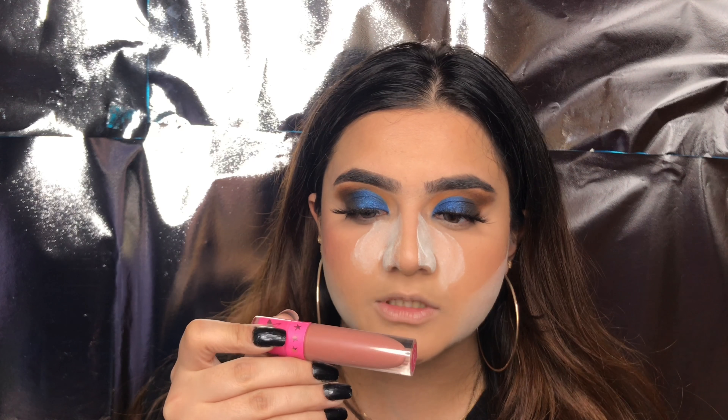Let's apply my Jeffree Star lipstick in Celebrity Skin — this is such a beautiful color. It's like a mixture of pink and nude, and it's literally almost empty. It's so pretty. Now the same colors used for my transition shade — I'm going to add them to my bottom lash line because I feel like that makes your makeup look so professional. And now for the final step, highlighter — I'm using the iconic BECCA Champagne Pop highlighter. This is the best highlighter in the whole world, I swear to god. By the way I also put this highlighter on my inner corner and my brow bone, just before.